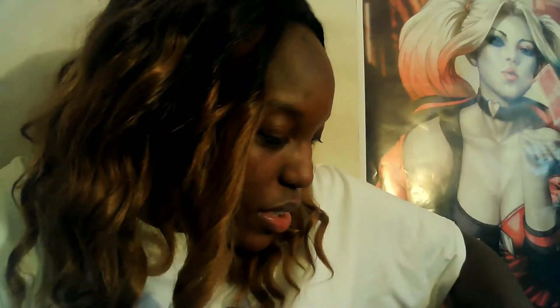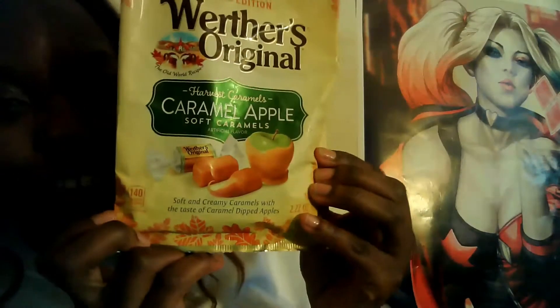Starting with my Dollar Tree haul — you guys, I have never seen this before. Because fall is just like a unicorn, and I think my sister Kira will love me for this. It's the caramel apple soft caramels — the harvest caramels by Werther's Original, and it's the limited edition one.